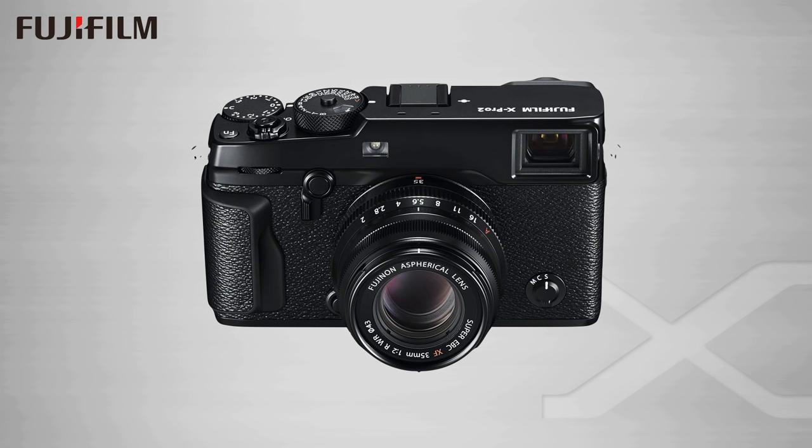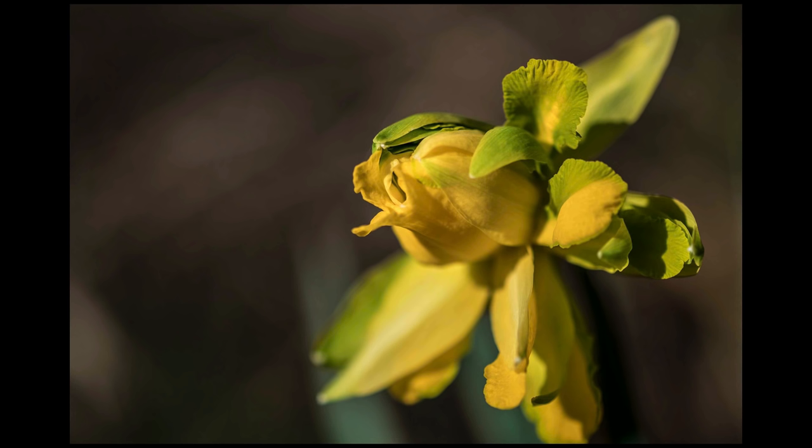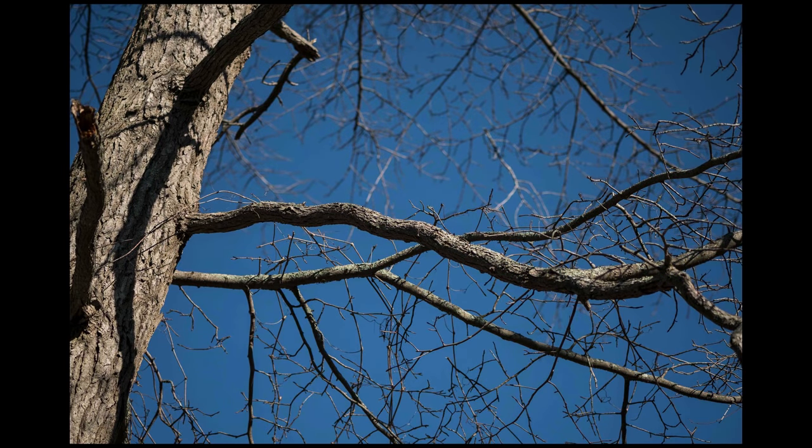I recently upgraded to the new Fuji X Pro 2 and this is when things started to change for me — I saw the light, as it were, after I did my first initial tests. What I do when I get a new camera is take it out into my backyard and just start taking the most banal ordinary shots. I'd heard about the new film simulation mode so I shot raw plus JPEG and experimented with some of the new modes, just snapping away at things to see what the camera did.